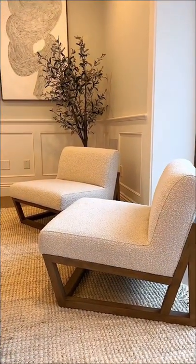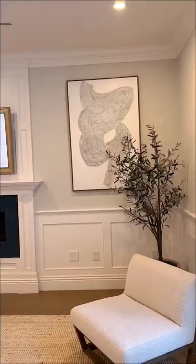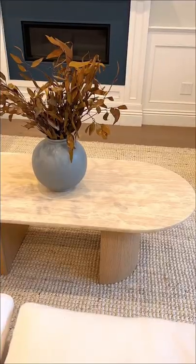My boucle chairs are from Lulu and Georgia — I love these so much and they're finally back in stock. My favorite part of the living room is the wall art; I got this from Etsy.